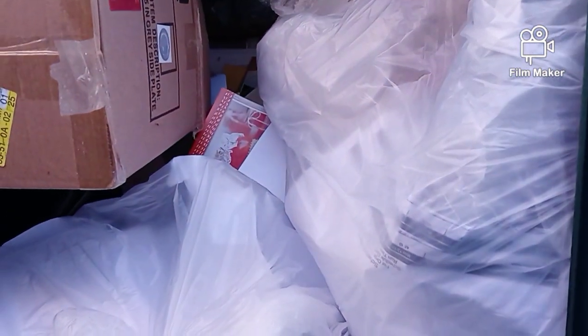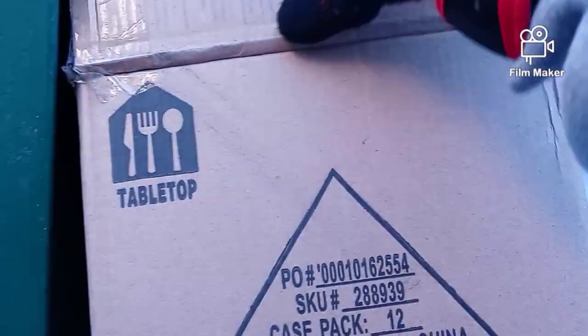I see a whole bunch of cards up there guys. This card is heavy.